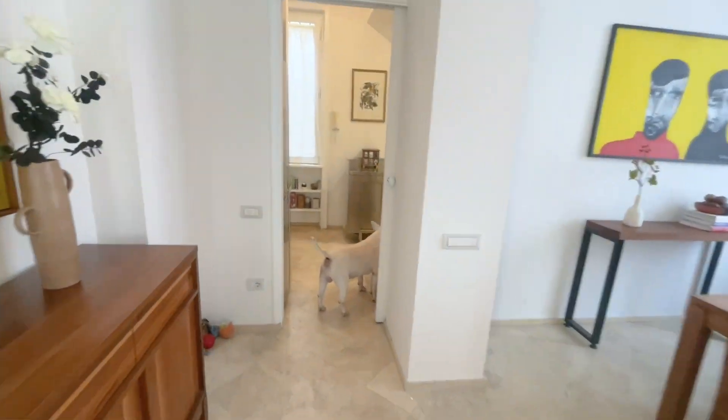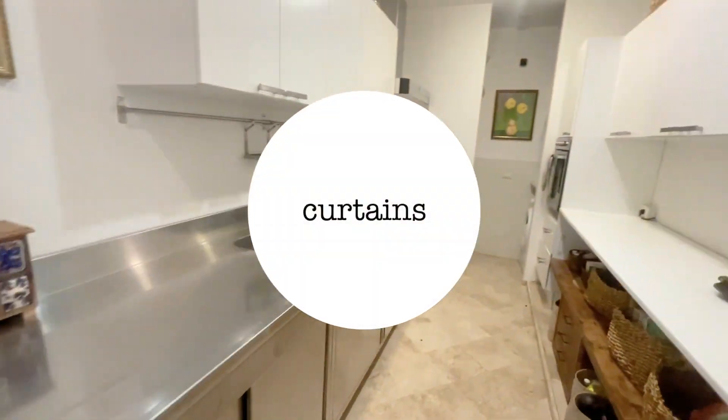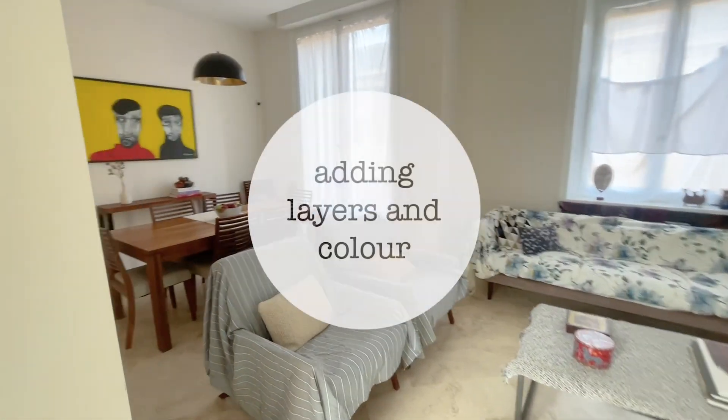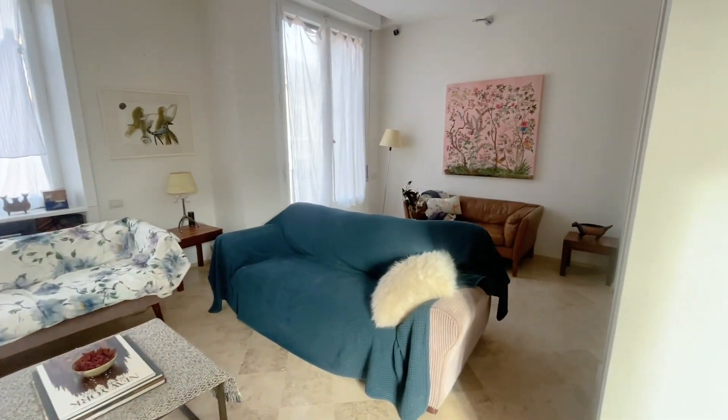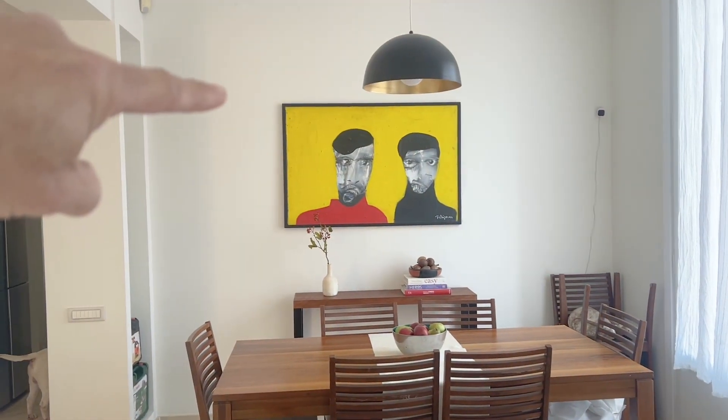Over the next few weeks we will be layering it by adding the curtains, rugs, and artworks, re-upholstering the sofa bed as well as two chairs in the living room, finishing the built-in shelves, and I am also planning to paint a big mural in the dining area.